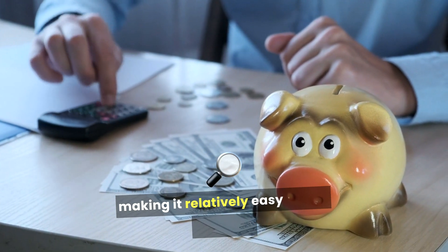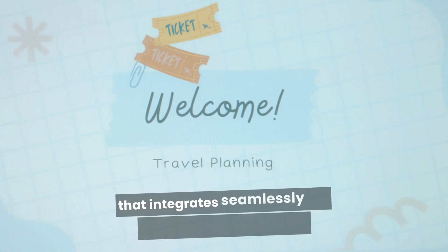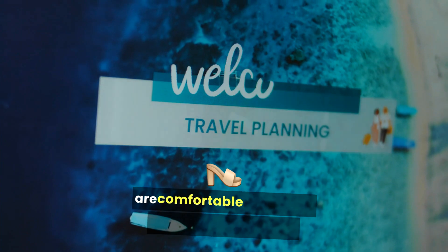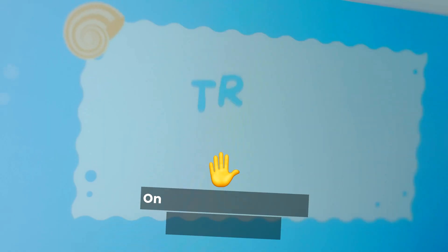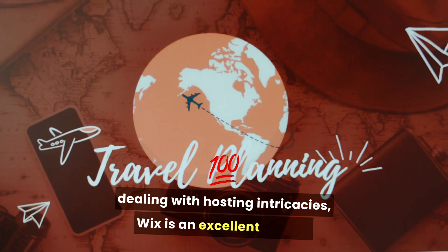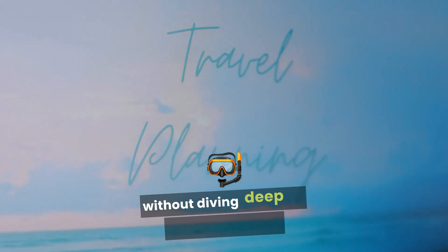Choosing between Bluehost and Wix ultimately depends on your specific needs. If you're looking for a robust hosting solution that integrates seamlessly with WordPress and allows for greater scalability, Bluehost is the way to go. It's particularly well-suited for users who are comfortable with some technical aspects and seek to create a more customizable website. On the other hand, if you prioritize ease of use, visual design flexibility, and a quick setup without dealing with hosting intricacies, Wix is an excellent choice. It's perfect for small businesses, freelancers, and creatives who want to build a professional online presence without diving deep into technical details.